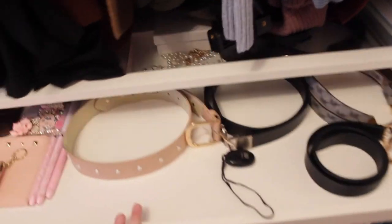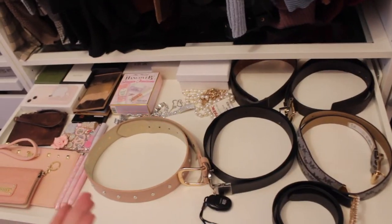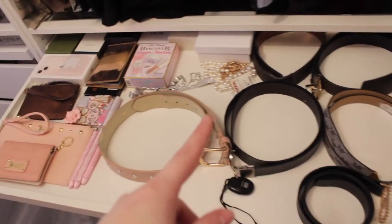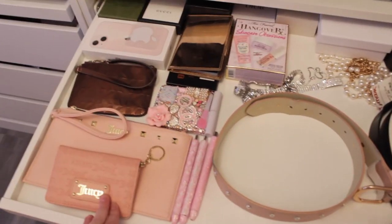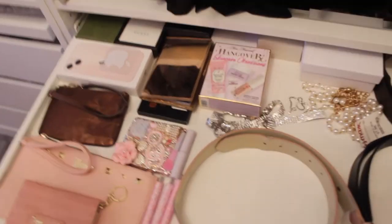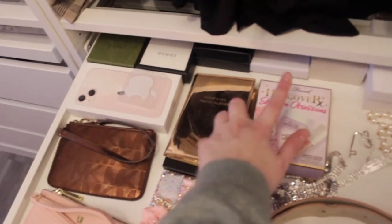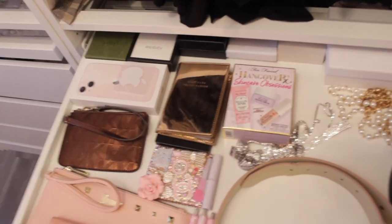When I originally bought this unit, they didn't have the inserts in stock, so this looks a bit like a disaster. I keep my belts in here, along with some wallets, little designer pens, a cute mirror — just random stuff. And then I have more designer items in their boxes in the back, like little card holders and some jewelry.